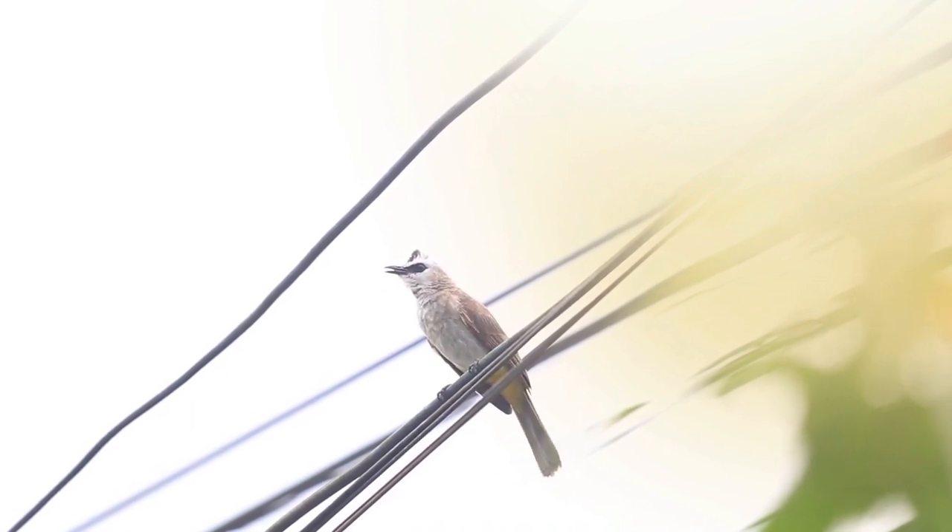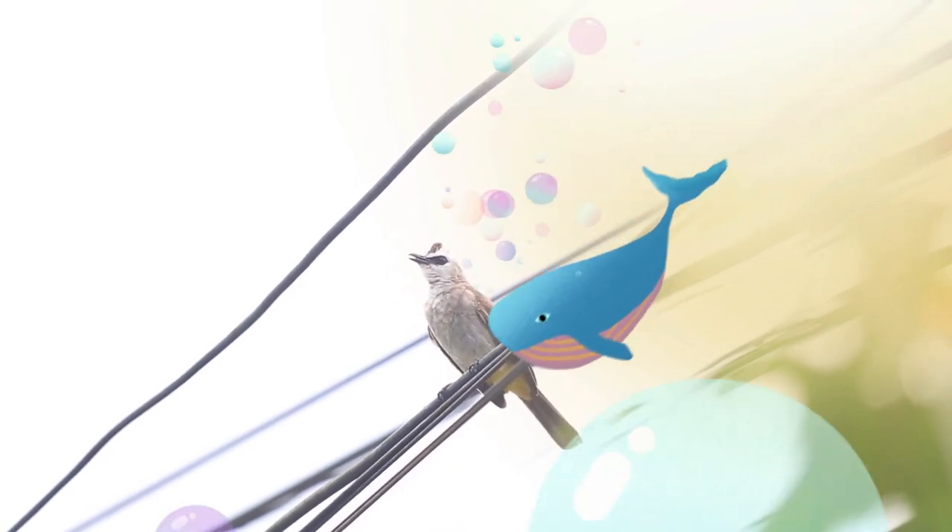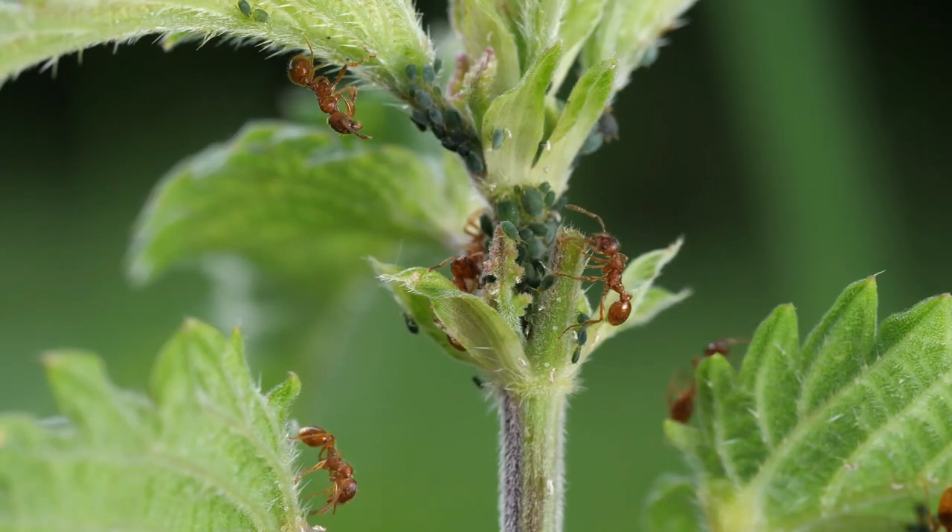It feeds on a variety of small prey, including rodents, birds, reptiles, amphibians, and invertebrates.